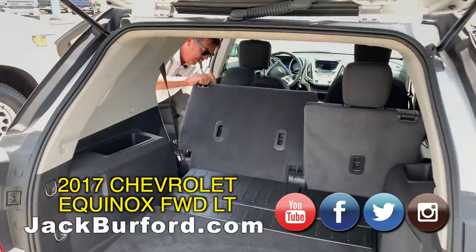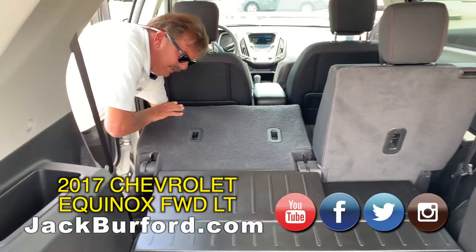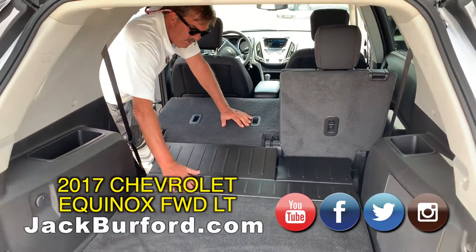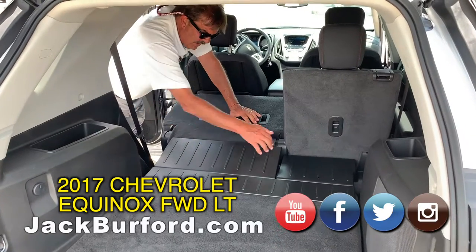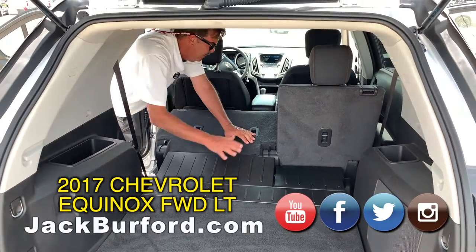If we're going to put the seats down and want additional cargo room, it slides forward. This one also has the closeout panel — a lot of Equinoxes don't have this. There's like a little gap here, but both of these do fold down.